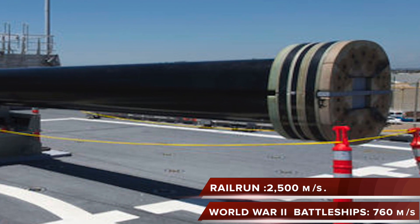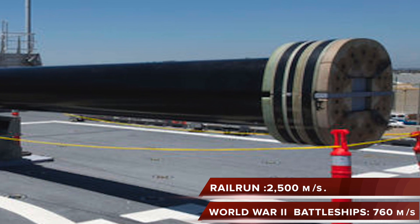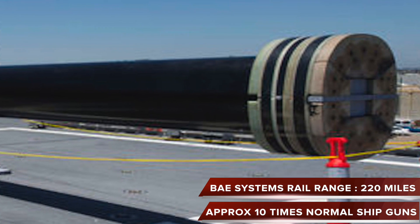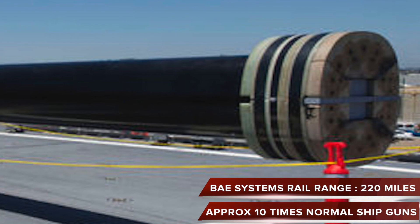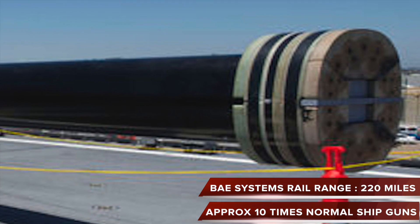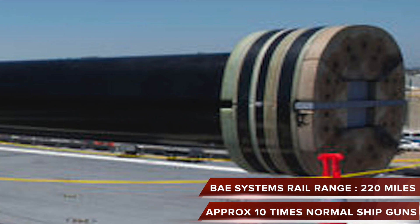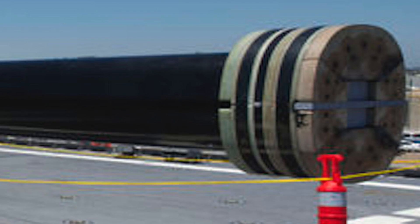This means the railgun can fire further than conventional guns and maintain enough kinetic energy to inflict tremendous damage. By comparison, World War Two battleships had a muzzle speed of 760 meters per second. A 32 megajoule prototype has been delivered by BAE Systems. This particular railgun delivers fire from up to 220 miles in range — around 10 times the range of standard ship-mounted guns.